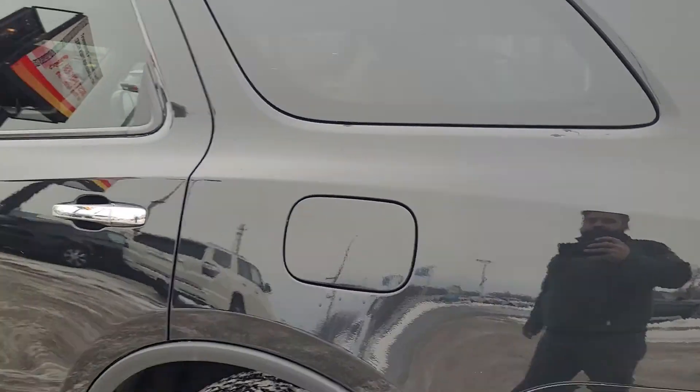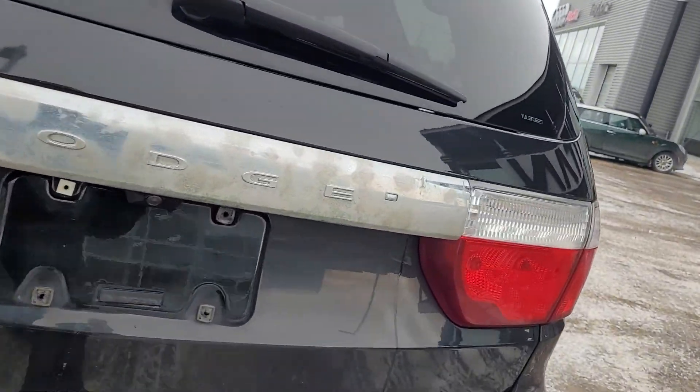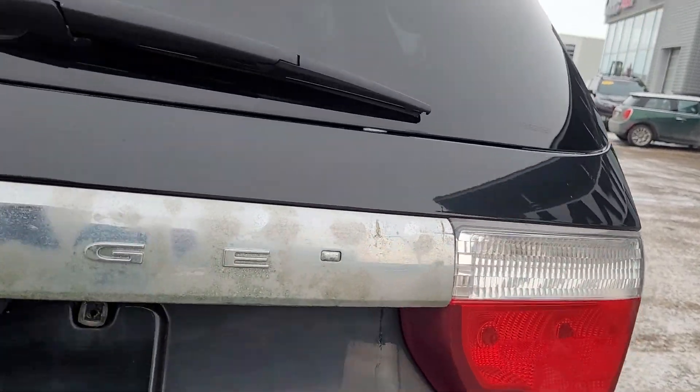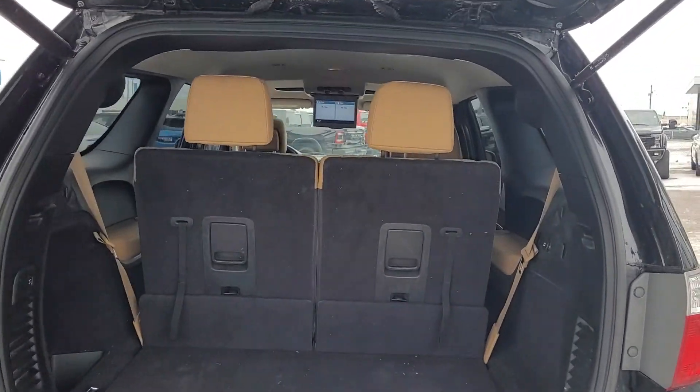Coming around the back, you got the hitch with the backup camera. I'm going to pop this open — you do have the power liftgate as well, and remote starter. Tons of room for whatever you need to carry and then some.